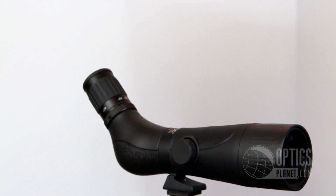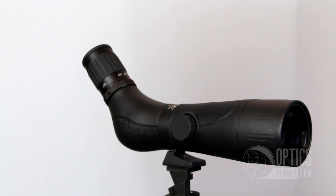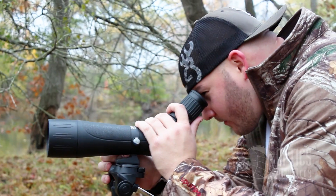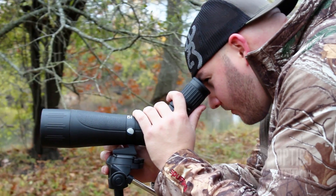Tim's got a couple suggestions here, one from each category that he's going to tell us about. First up we have the OpMod Spotting Scope with 20-60x magnification and a 60mm objective lens diameter. This would be the perfect scope for target shooting or hunting.